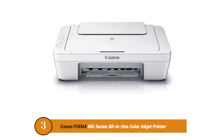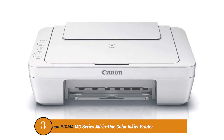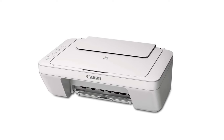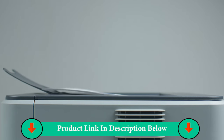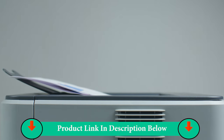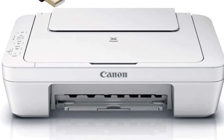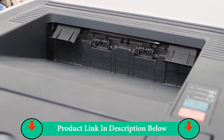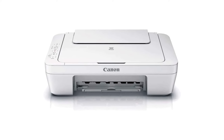Number three product: Canon Pixma MG Series All-in-One Color Inkjet Printer. Print speed: up to approximately 8.0 ipm black and approximately 4.0 ipm color. Number of nozzles: color 960, pigment black 320, total 1280. Print resolution: up to 4800 x 600 dpi color. Ink compatibility: PG-245 and PG-243 pigment black ink, CL-246 and CL-244 dye-based color ink.